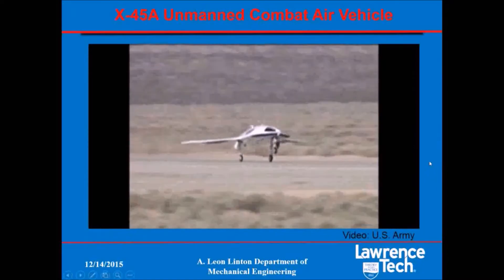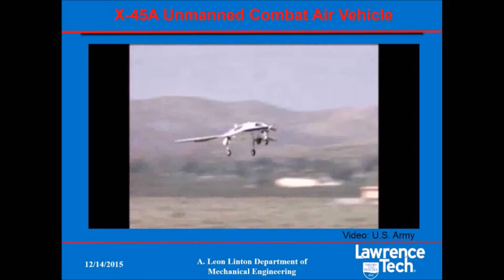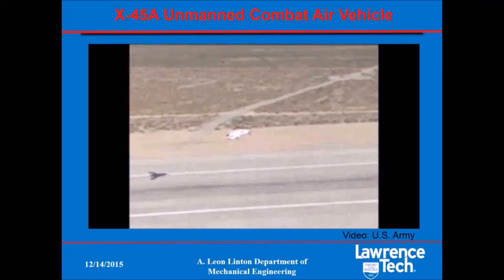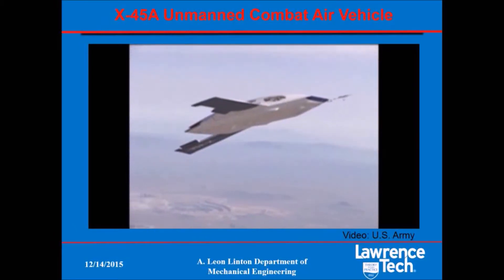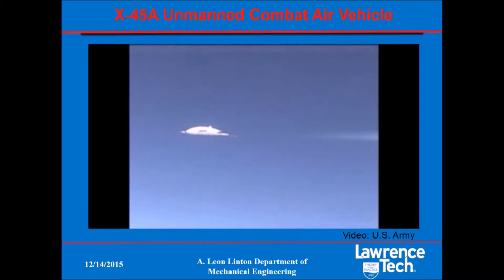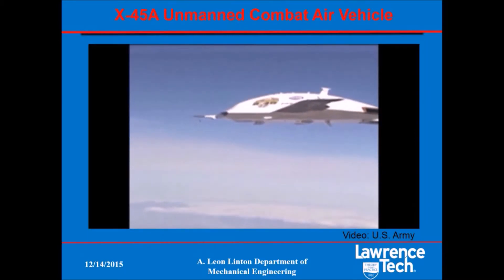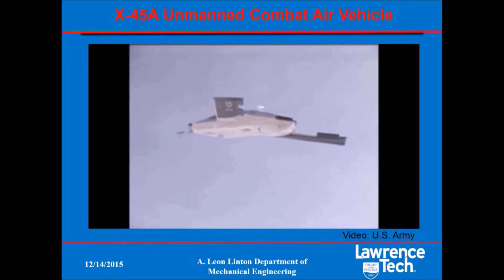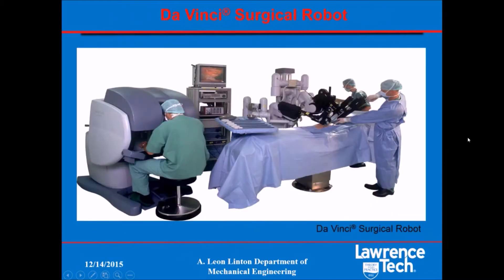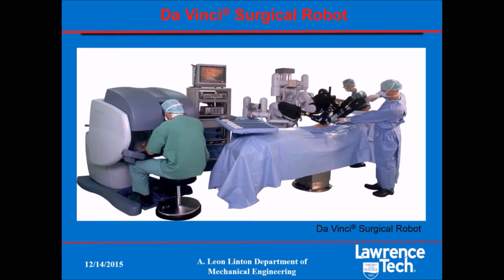This is the X-45 unmanned air vehicle prototype developed by Boeing. While you may or may not consider this sort of thing a robot, many are capable of autonomous operation in addition to being remotely piloted. In fact, many military and commercial aircraft have the pilot flying a joystick while a computer senses the environment and control inputs and does the actual control surface manipulation, essentially using robotics technologies.